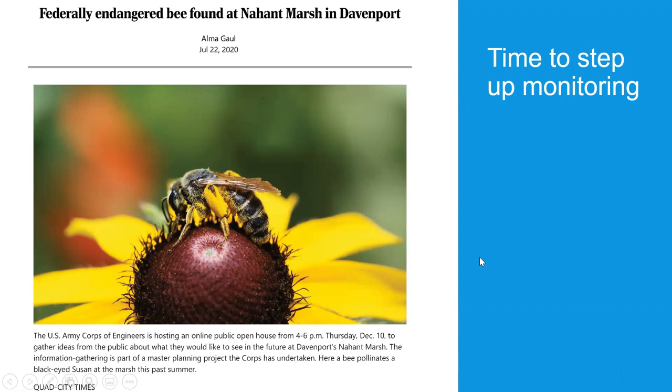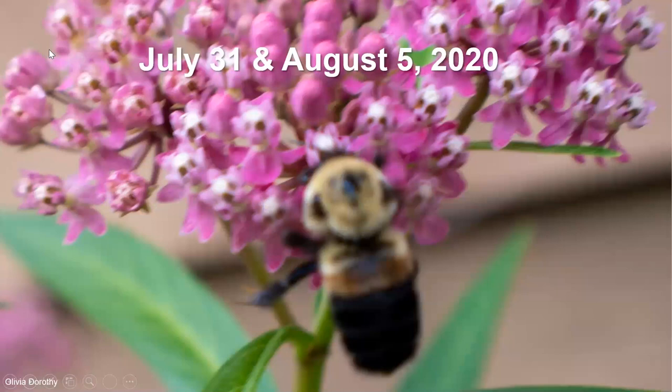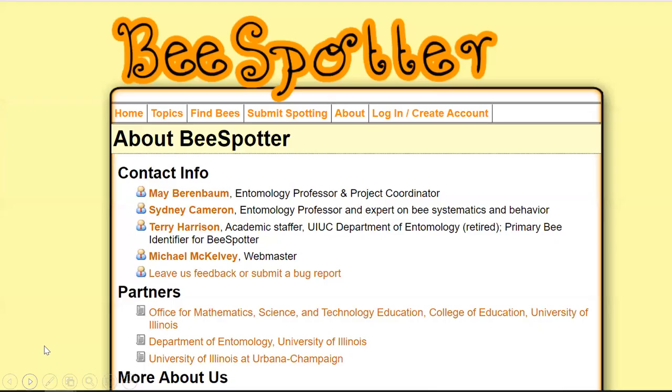I was out there enjoying the plants and butterflies when all of a sudden on July 22nd, 2020, I read in the local newspaper that the rusty patched bumblebee had been spotted in our area — at Nate Hamp Marsh, which is actually the photo you can see behind me. When I saw that I thought, 'They're here — it's time to step up the monitoring.' So I went out every single day over my lunch break and took pictures of the bumblebees visiting the garden, and finally on July 31st I got one.